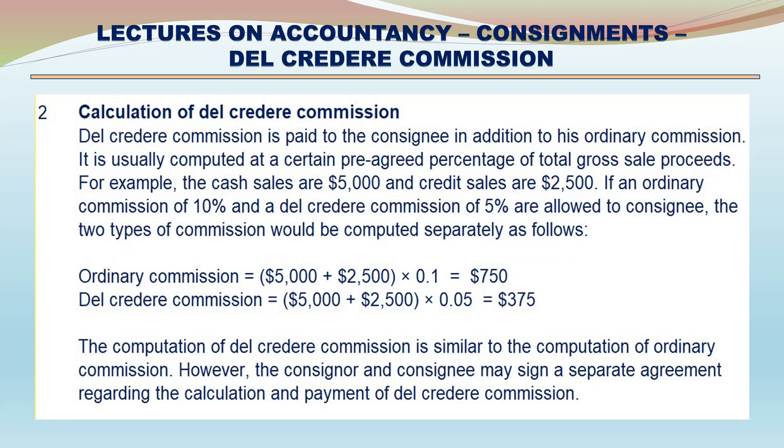Calculation of Del Credere Commission. Del Credere Commission is paid to the consignee in addition to his ordinary commission. It is usually computed at a certain pre-agreed percentage of total gross sale proceeds. For example: